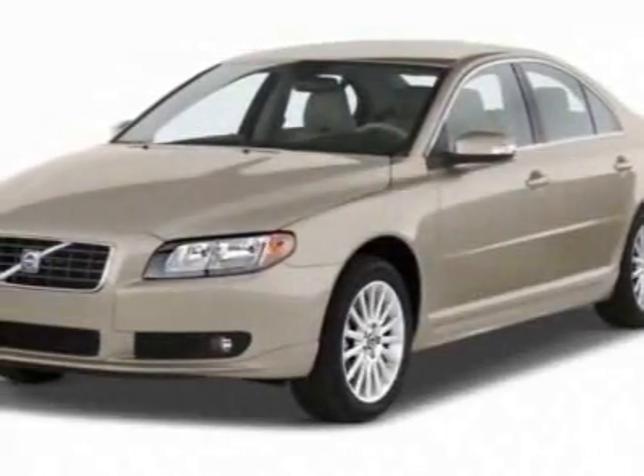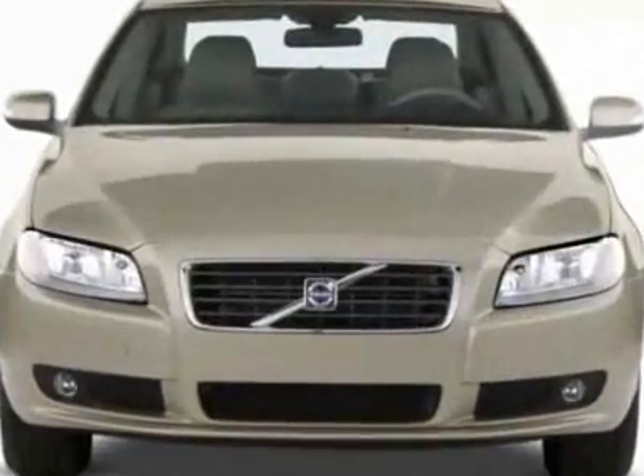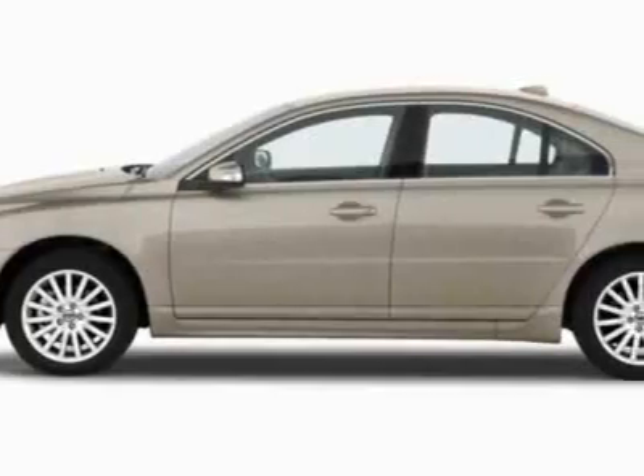Take a look at this new 2011 Volvo S80. For your protection, this vehicle has a full factory warranty. This vehicle gets 18 miles per gallon in the city and 27 on the highway.